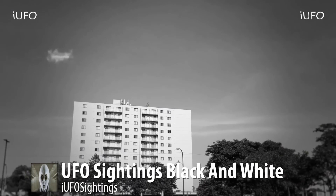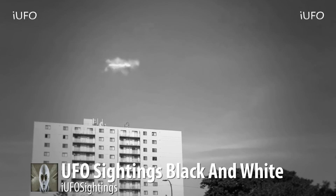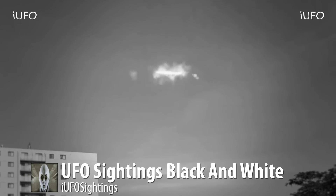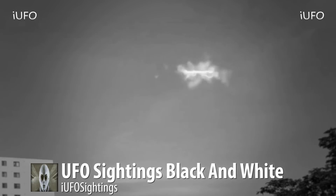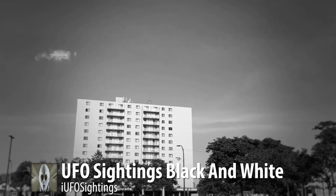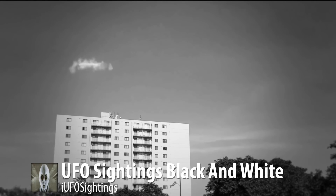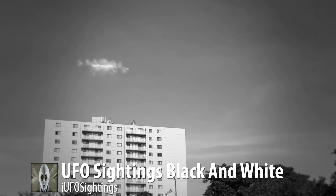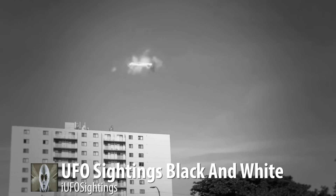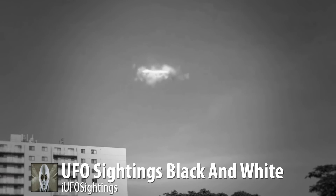Welcome back — UFO sightings, black and white. The source was heading to a wedding shoot job, stopped at the store to grab extra memory cards, and had a black and white filter on the camera. He saw a UFO in the parking lot near an adjacent building and started filming it — apparently he wanted to take the filter off, which is why we have black and white footage.